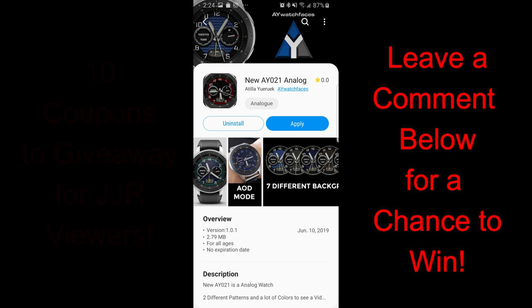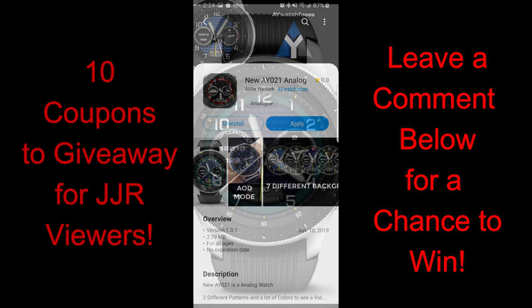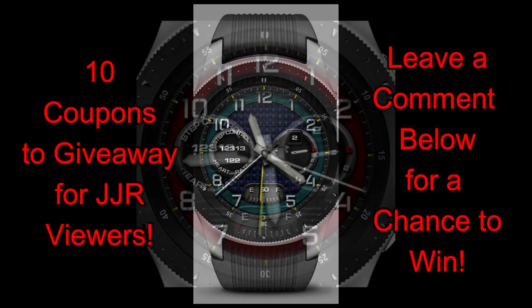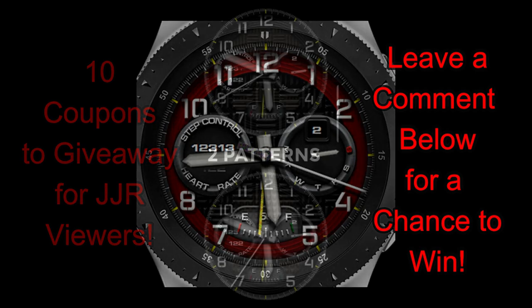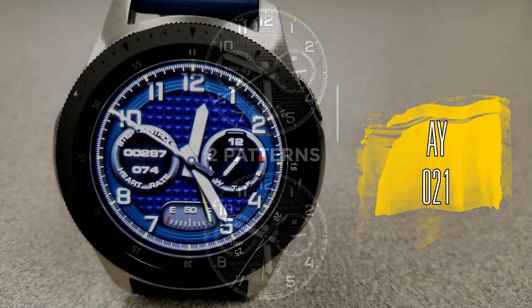Hey guys, welcome back to the channel. Thanks for taking the time to tune in once again and for continuing to support the developers with those purchases, providing feedback, or even participating in our giveaways. In today's show I have the newest release from our friends at AY Watch Faces — a developer many of you are becoming a fan of for their bold designs. We'll also be giving away 10 coupons in our contest, so make sure you leave a comment below for a chance to win. Let's go check out this new design titled AY21.